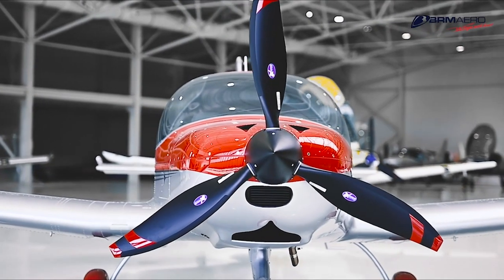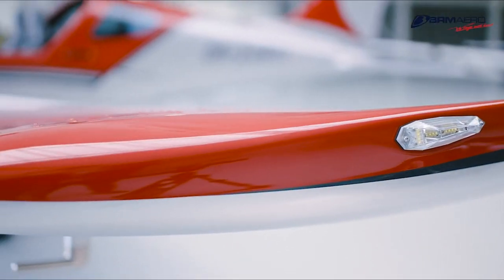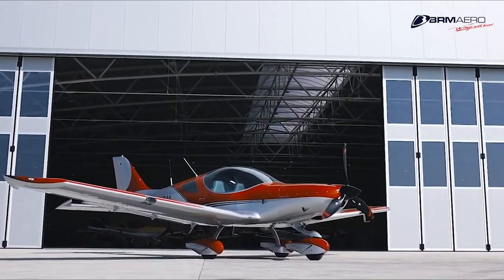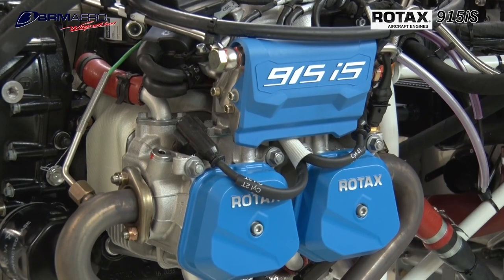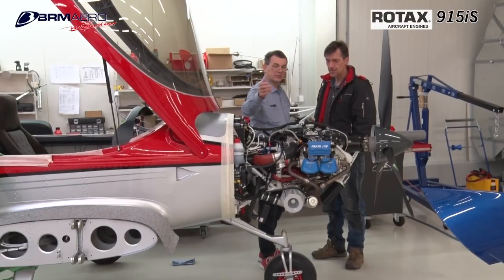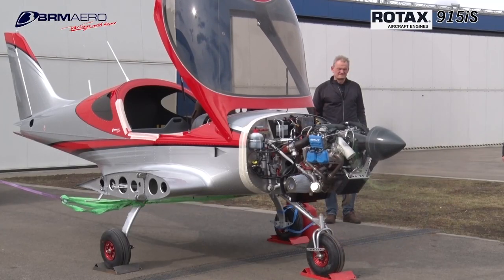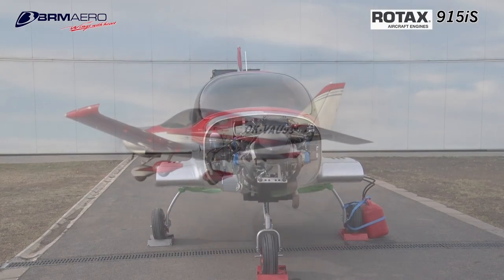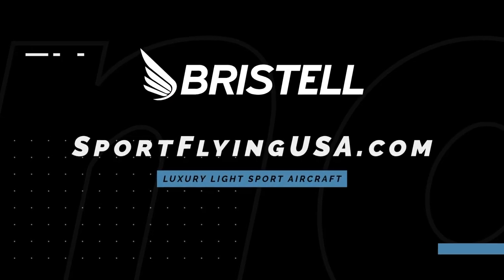If it looks good, it usually flies good — the Bristell series of aircraft is proof of that. Furthering their legacy of safety and efficiency, Bristell is proud to feature the Rotax 915iS turbo in their current aircraft lineup. The 915iS turbo powerplant offers more power than ever before in a light sport aircraft. Learn more about Bristell at www.sportflyingusa.com.